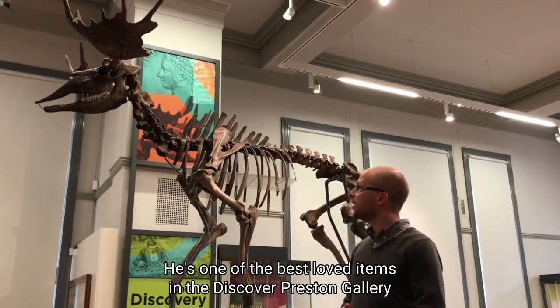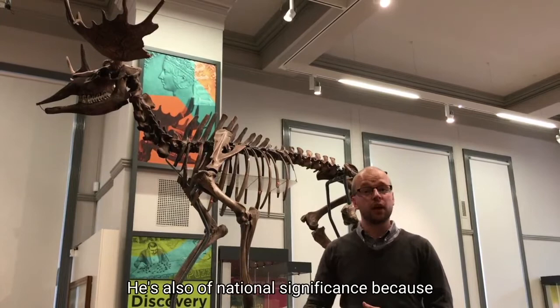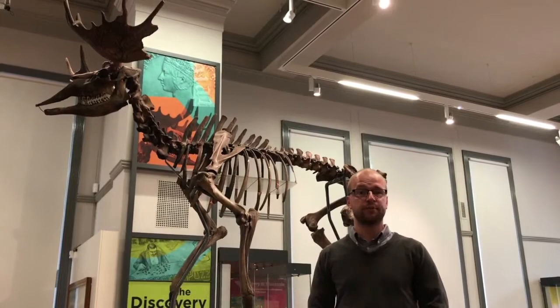He's one of the best loved items in the Discover Preston gallery at the Harris, and we hope you can come and see him soon. He's also of national significance because he's the earliest evidence of human habitation in Lancashire to date.